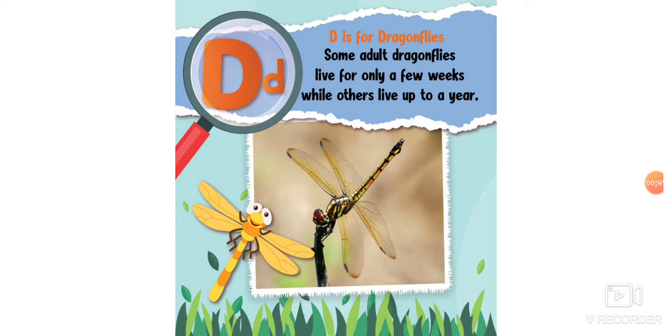D is for dragonflies. Some adult dragonflies live for only a few weeks, while others live up to a year.